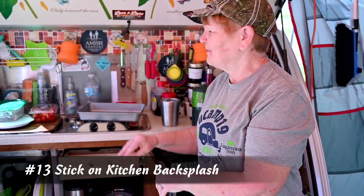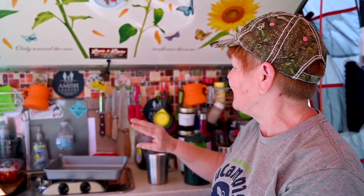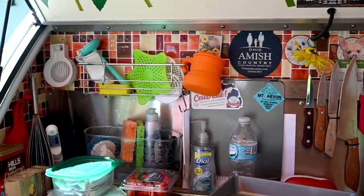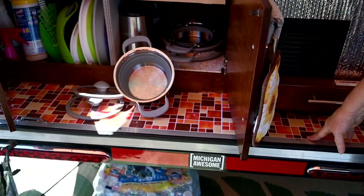Hi y'all. Some of you saw this last year, but one of my favorite decorating areas has been my kitchen. I did the vinyl peel and stick tile on the back — there was really no preparation for it, it just went up: cut, place it. And I also put it down here on the floor.